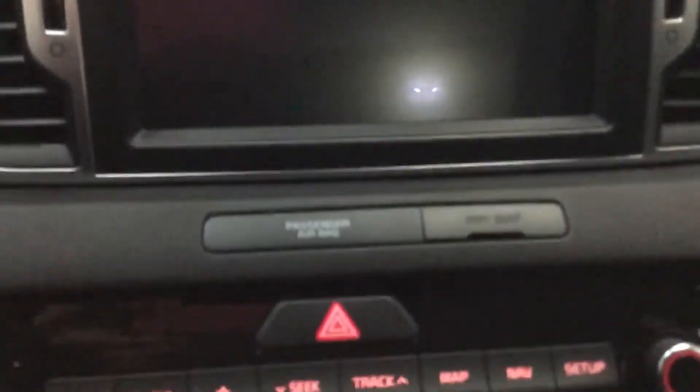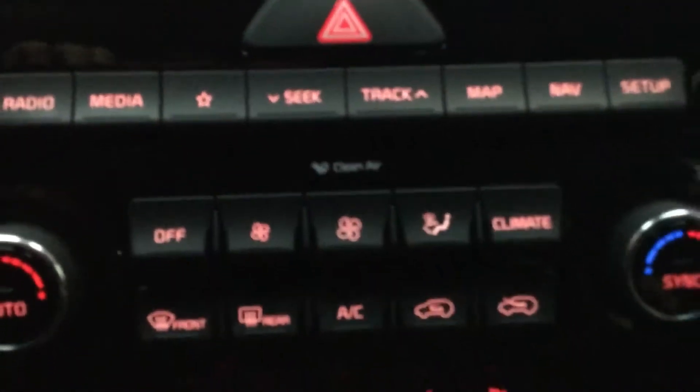You have Bluetooth with steering wheel controls. You have a 10-inch entertainment screen with navigation. You have heated seats, heated and cooled seats, and a heated steering wheel. You do have a 12-volt charger, auxiliary and USB ports. This model also comes with keyless wireless phone charging.